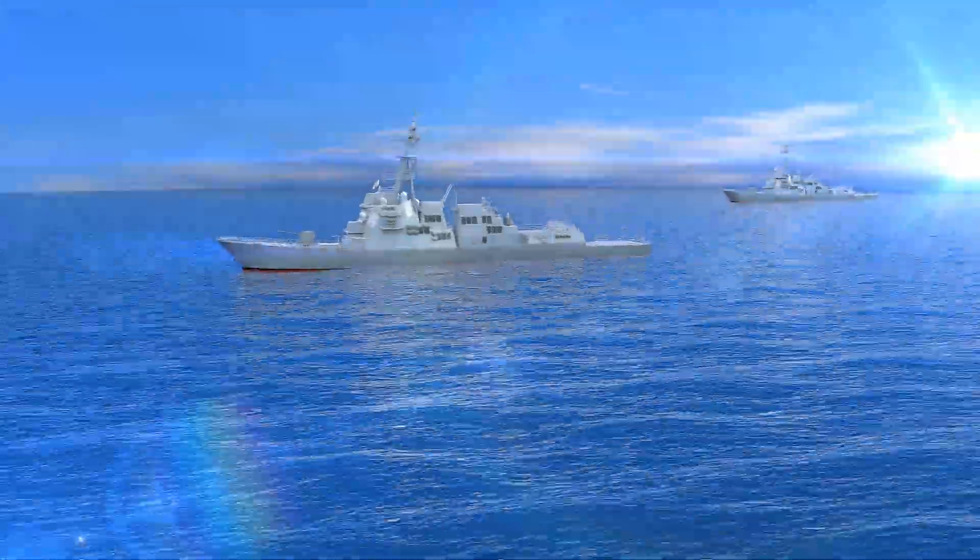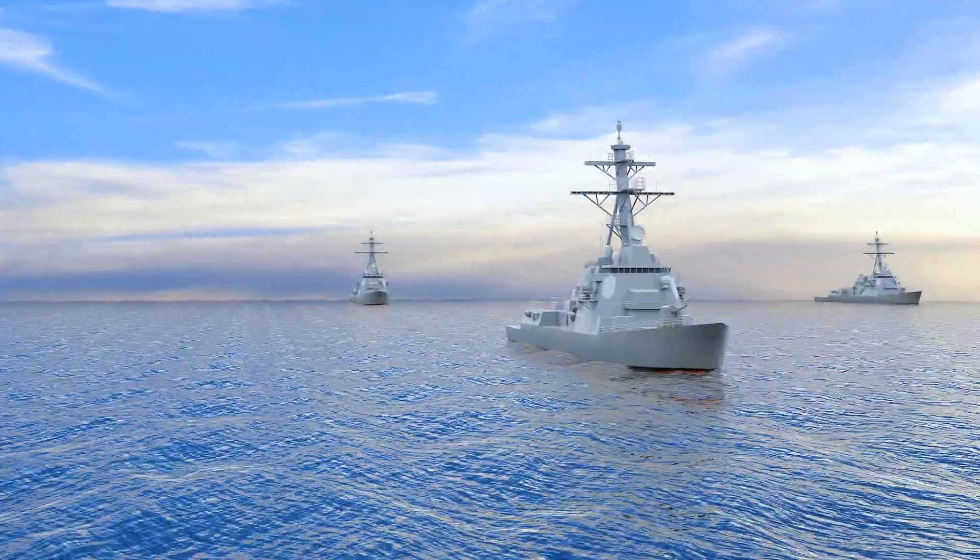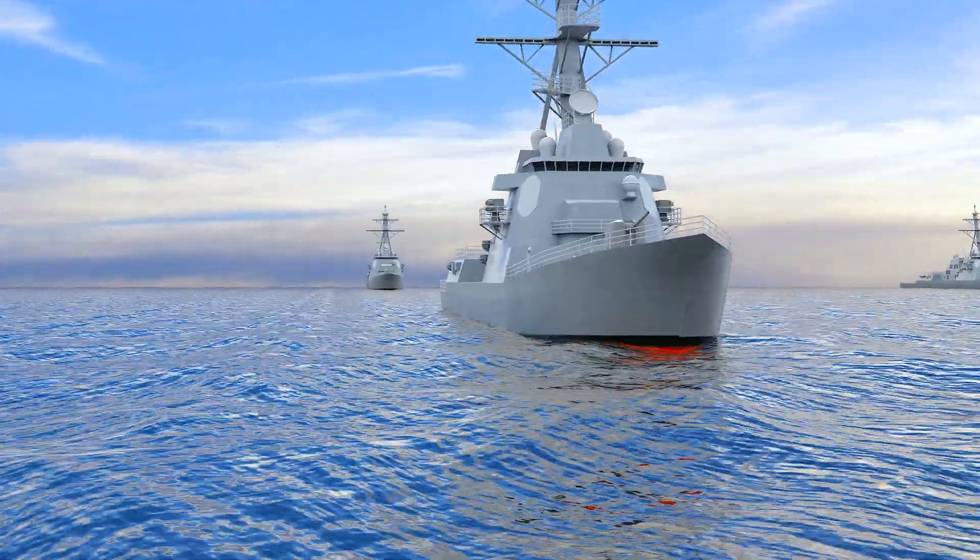A reliable gas turbine gives a ship its propulsion power. So if the engine isn't working, that naval combatant is dead in the water.